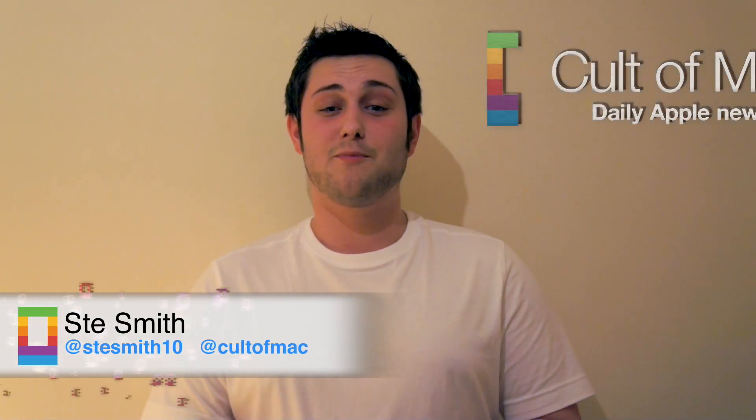Hi, I'm Steve Smith and welcome to another Saturday Showdown — the show that battles Apple-related gadgets against the products they're trying to replace. This week it's a head-to-head battle between the Apple TV and one of its media streaming competitors, the Roku One. Let's get started.